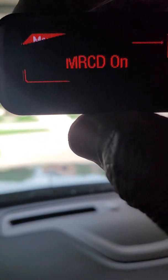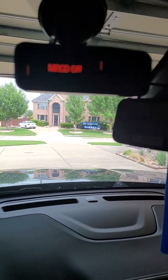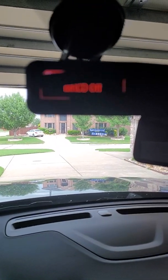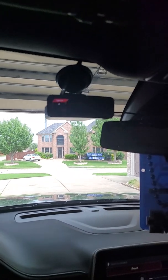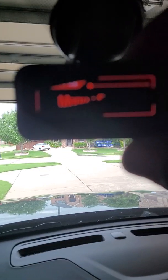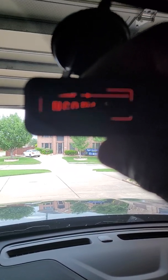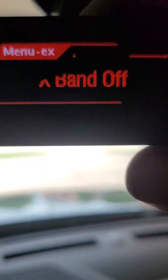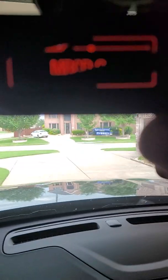MRC off — so I turned it off and then let it exit. GPS connected — it automatically and instantly connects back to the GPS.